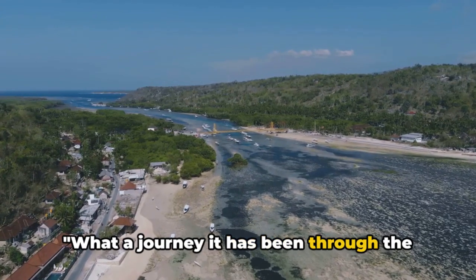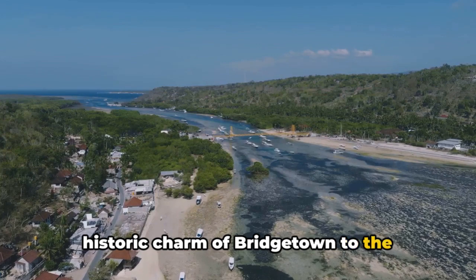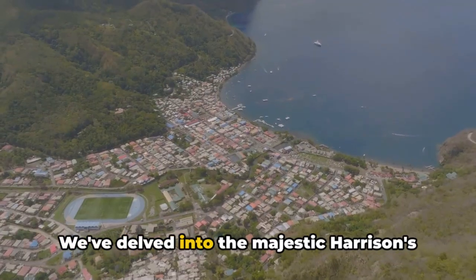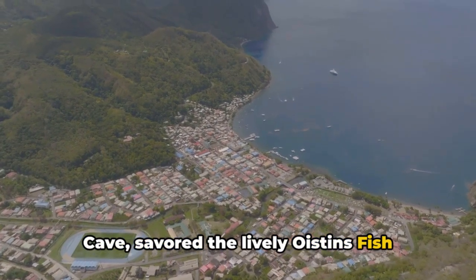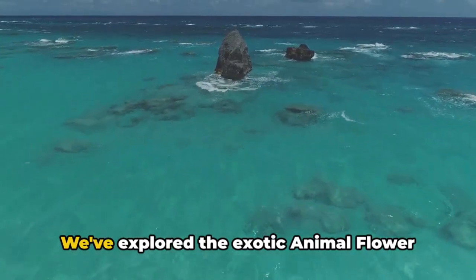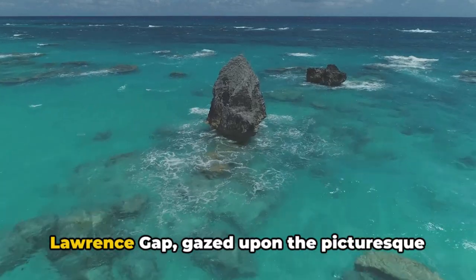What a journey it has been through the vibrant landscapes of Barbados. From the historic charm of Bridgetown to the tranquil beauty of the Andromeda Gardens, we've delved into the majestic Harrison's Cave, savored the lively Oistins Fish Market, and marveled at the mesmerizing Crane Beach. We've explored the exotic Animal Flower Cave and reveled in the vibrant St. Lawrence Gap.